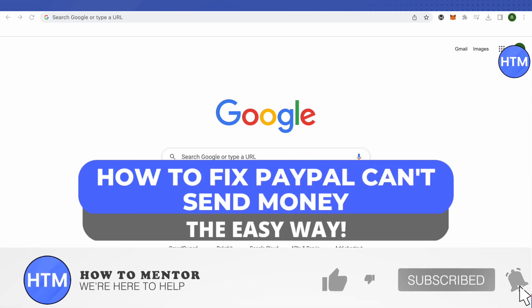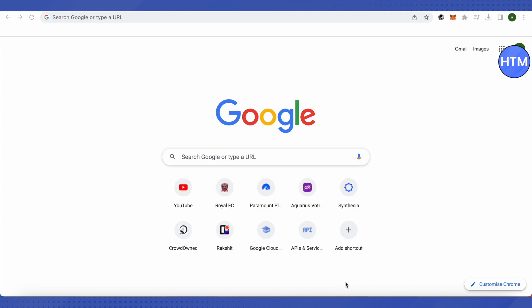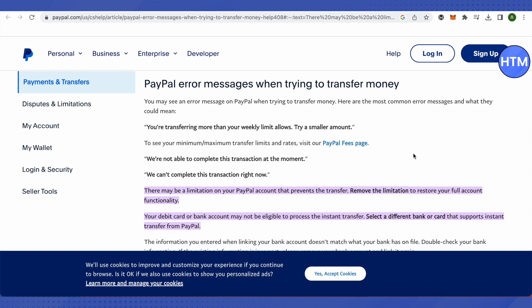Hello everyone, welcome to our channel. Today we will see how we can fix the issue of PayPal can't send your money. First of all, you will have to look into the problem and know the reason. There can be several reasons, and one of them could be that your account has a limitation.